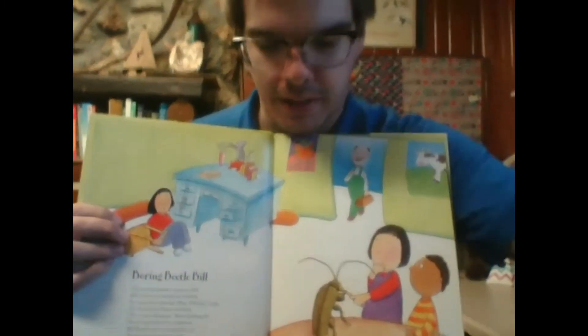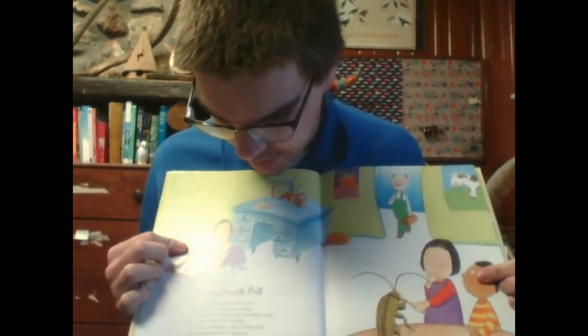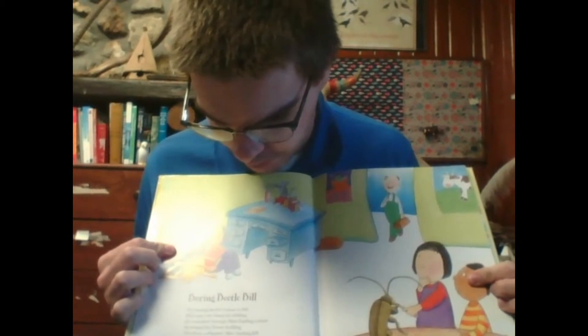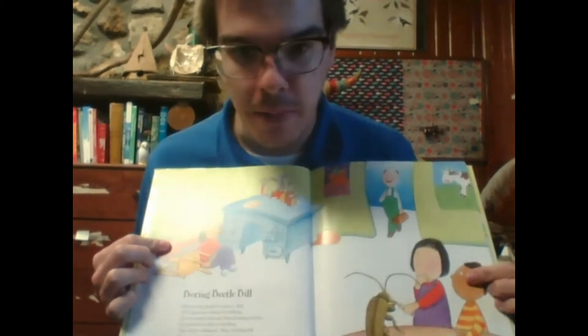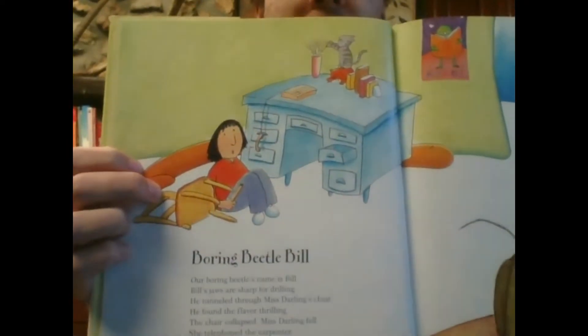For B, we've got Boring Beetle Bill. Our Boring Beetle's name is Bill. Bill's jaws are sharp for drilling. He tunneled through Miss Darling's chair. He found the flavor thrilling. The chair collapsed. Miss Darling fell. She telephoned the carpenter. Bill Beetle has a boring job now — he's our pencil sharpener. And if you can look, he's the pencil sharpener there, and you can see his handiwork right over here.